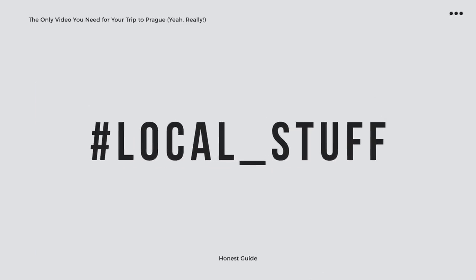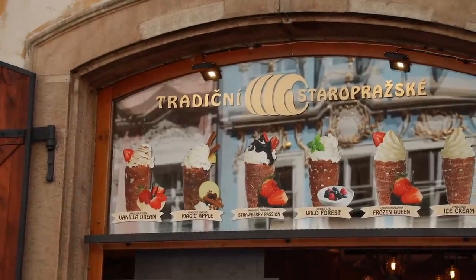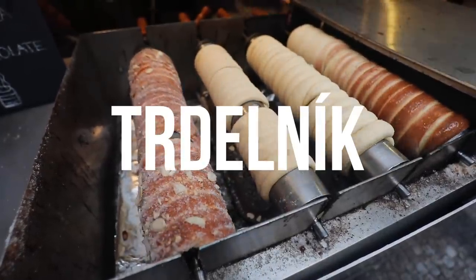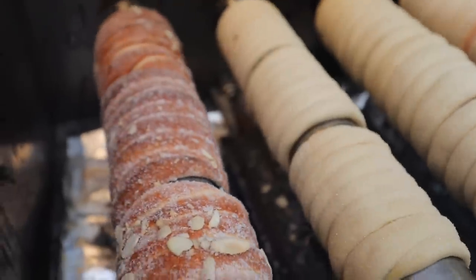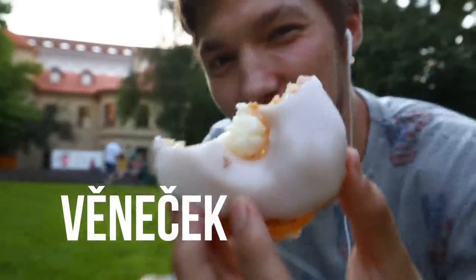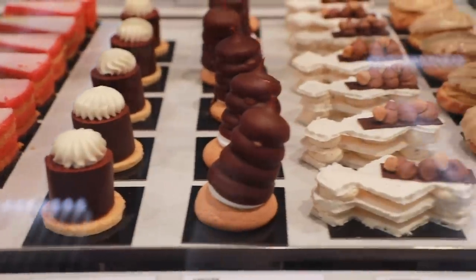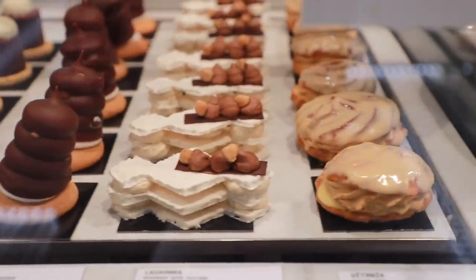Speaking of local and traditional stuff, you will see one thing that says 'local traditional' and that is the trdelník. Unfortunately, it's not local or traditional for Czechs — it's local and traditional for tourists coming to Czech. If there is something sweet and traditional to our country, it's things like větrník, věneček, rakvička, koláč, indián and so on. So find a sweet shop with these — there are still a few left in the city center — and have yourself a sweet feast.